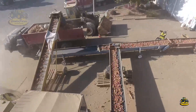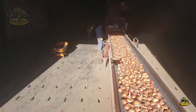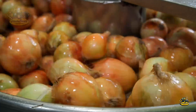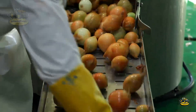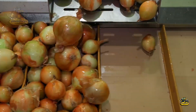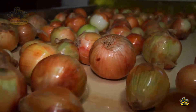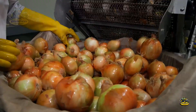After harvesting, onions are quickly transported to processing plants, where the processing begins. Here, onions go through washing, scrubbing, and drying steps to remove dirt and preserve product quality. Imagine those fresh, shiny onions after careful handling.